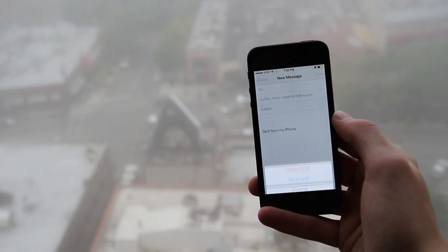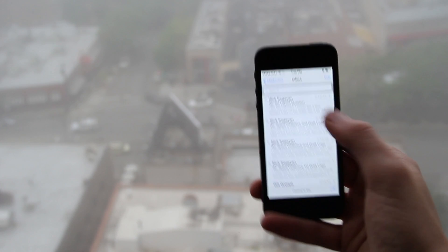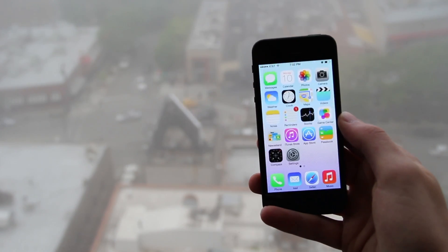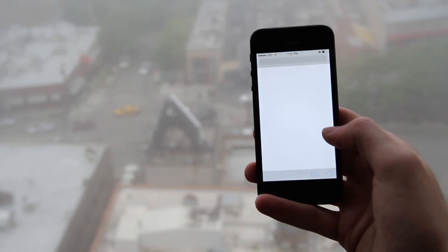The new software also tracks your usage patterns to determine what to devote more computing power to. Apple's even taking the best parts of webOS and utilizing them here, treating them like multitasking and a card system.